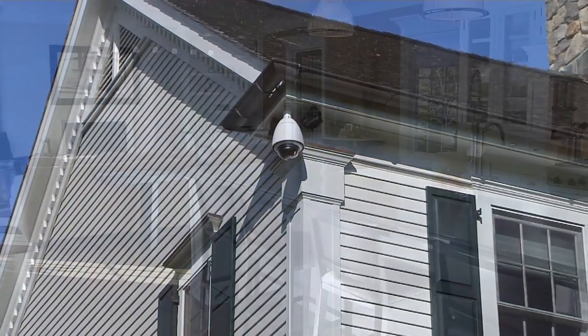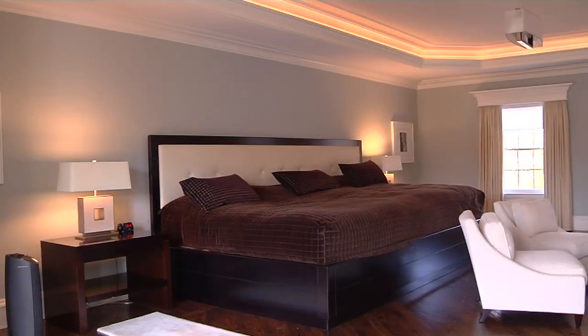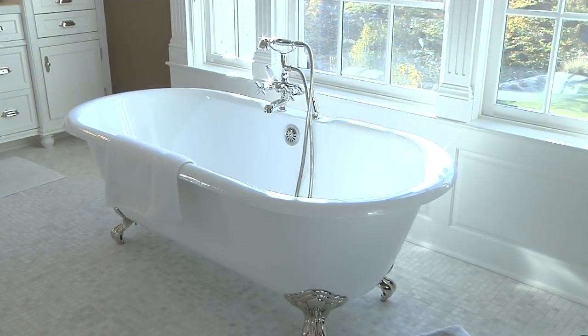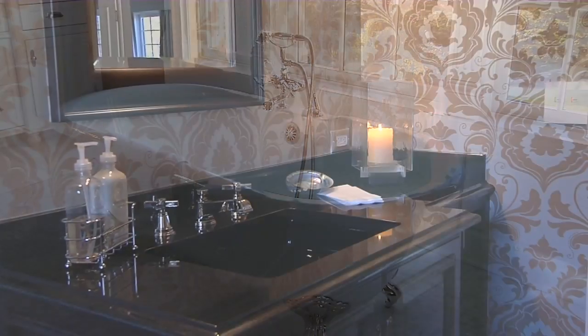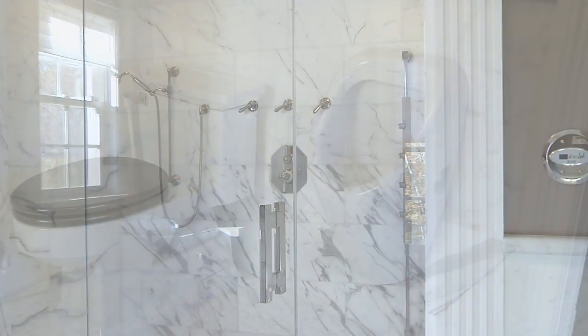Approximately 15,000 square feet of finished and highly functional space, including six bedrooms, nine bathrooms, and two and a half baths, lends itself to luxurious living and features all the amenities one could hope for.